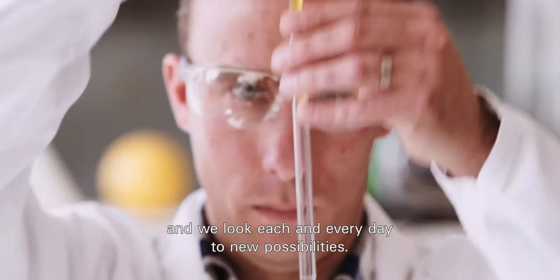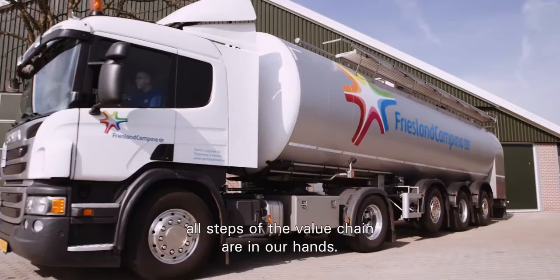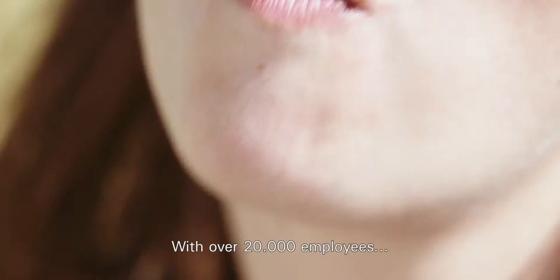At FrieslandCampina, all steps of the value chain are in our hands. This gives you the advantages of security of supply, traceability and our delicious butter. With over 20,000 employees working in 28 countries worldwide, we'd love for you to join our growing community.